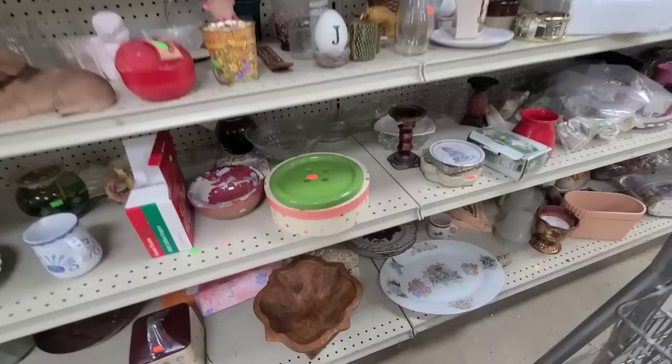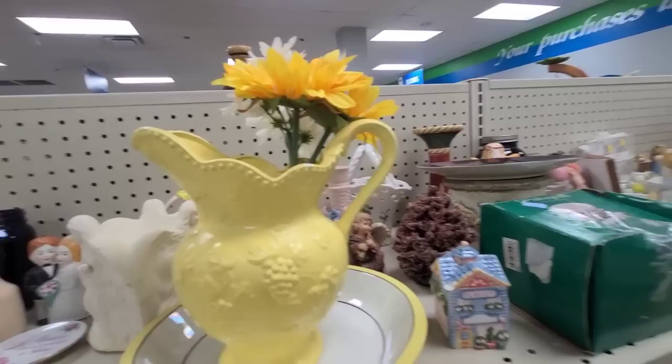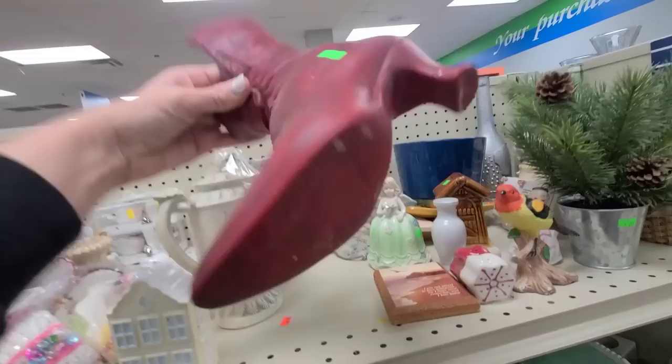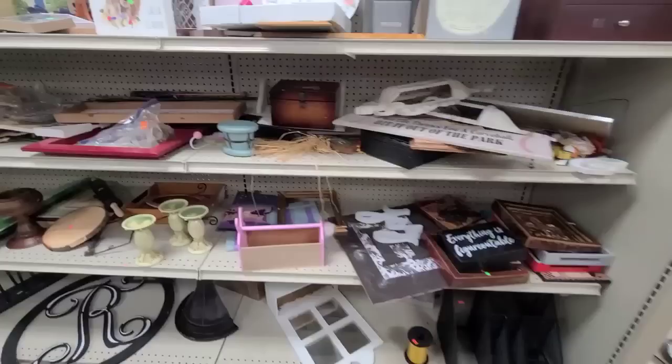Let me know if y'all see anything that I am missing. Let's look down here — that is very heavy and it has a chip, so I'm gonna leave that here. A little yellow pitcher, but that has a chip as well.